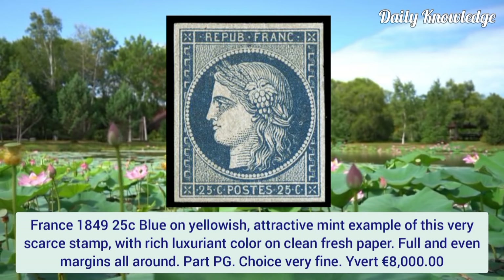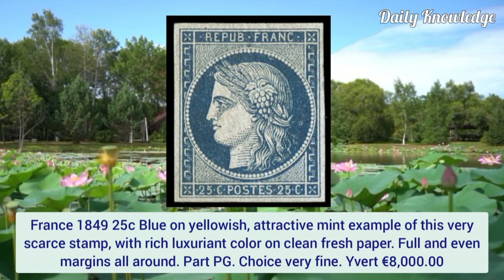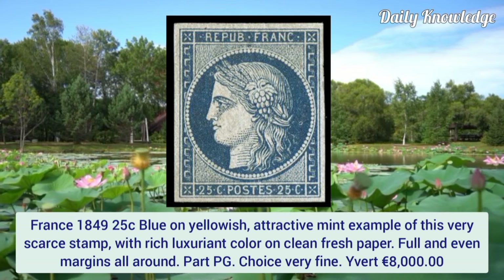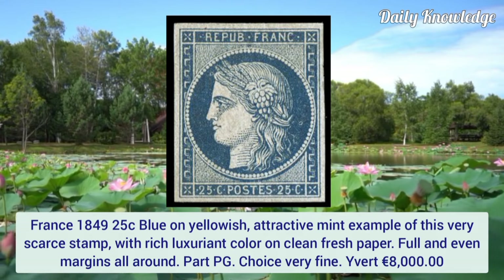France 1849, 25 cent blue on yellowish. An attractive mint example of this very scarce stamp with rich luxuriant color on clean fresh paper. Full and even margins all around with part original gum — choice.